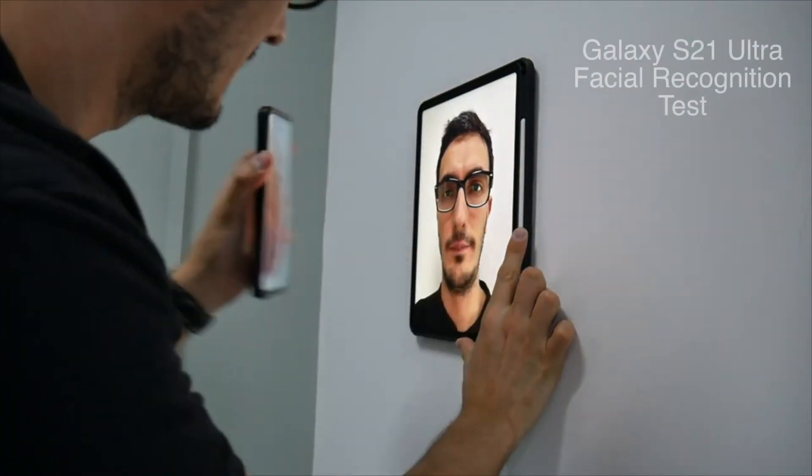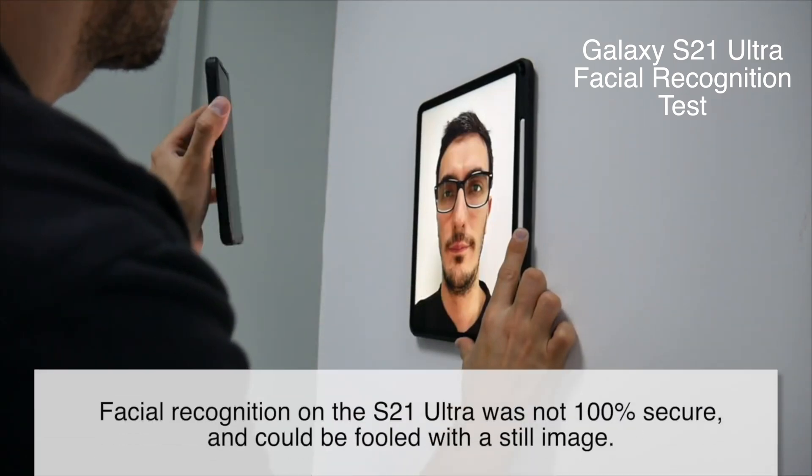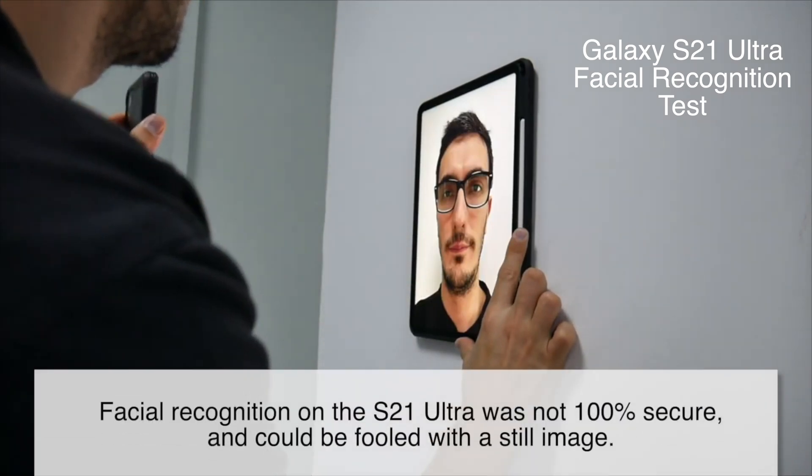Does the Galaxy S22 Ultra suffer from the same problem as the Galaxy S21 Ultra — the ability to fool the camera with a still image? Let's find out in this test. Facial recognition on the Galaxy S21 Ultra was not secure and could be fooled with a still image.